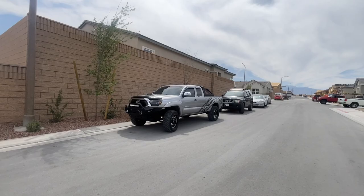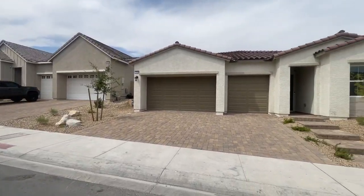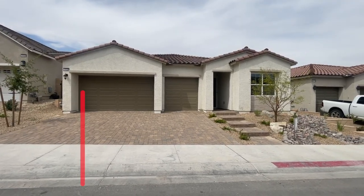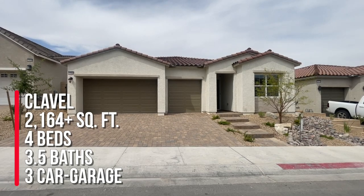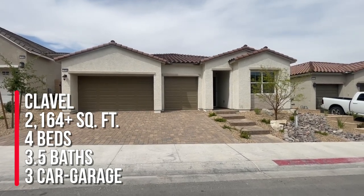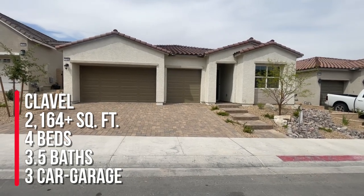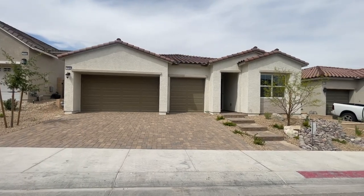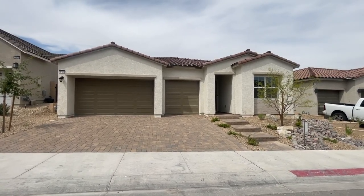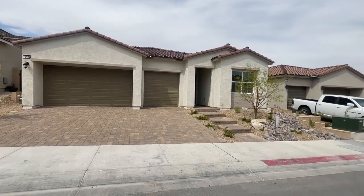I'm actually impressed with this walkthrough. We closed this Friday on my client's home. They bought the Clavel model, which has four bedrooms and three full bathrooms and it's a little over 2,164 square feet because of the fourth bedroom. Sometimes this model could have either three or four bedrooms depending on what you select, with a nice three-car garage.